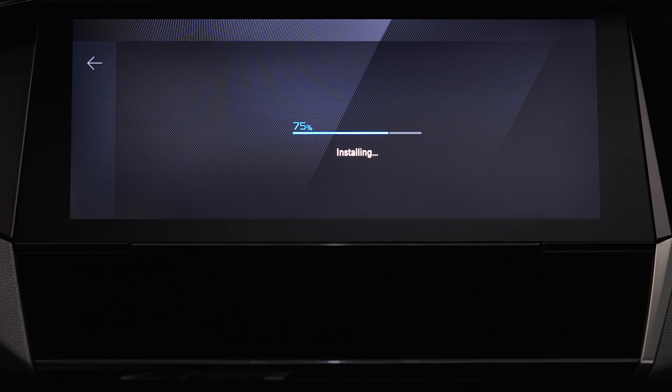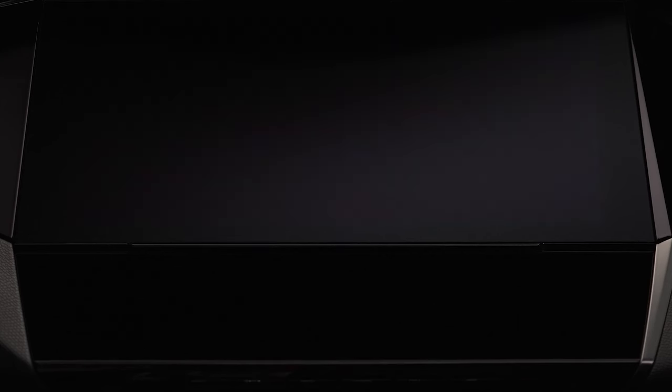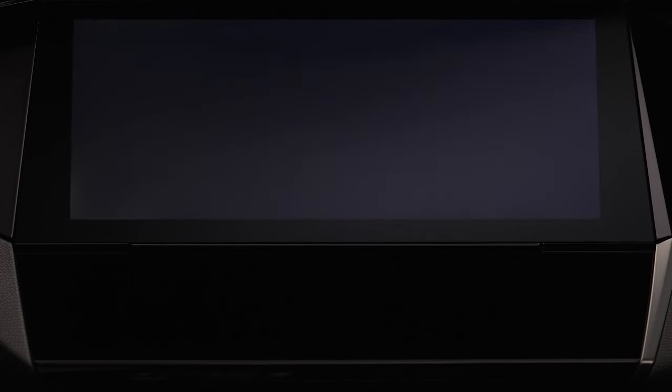During updating, the screen may switch off completely several times. If you wish to undertake another journey immediately, please wait for around 4 minutes after the end of the installation.